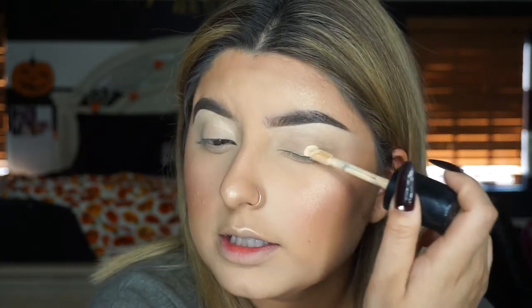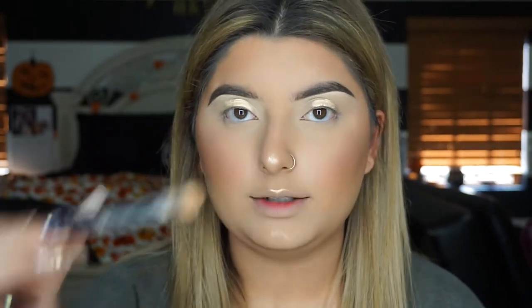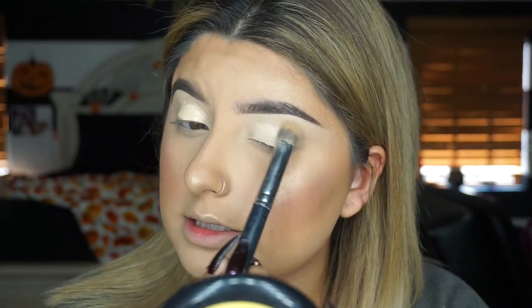Now that the brows are done, I'm taking that same concealer and we're actually going to prime our lids for eyeshadow with it. You want to apply a good amount and then go back with that rounded brush to blend it in. I don't know what's been going on with my neck - it's just not wanting to blend out. But there we go - we're patting the concealer into our eyelids and making sure it's blended out nicely without any crazy lines.